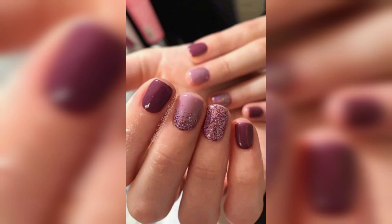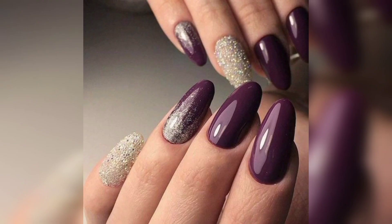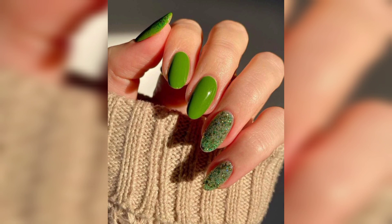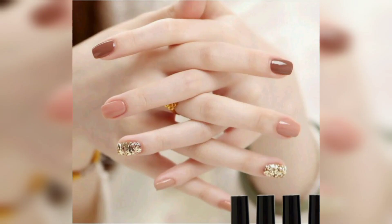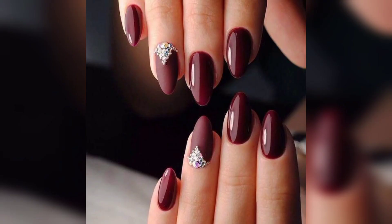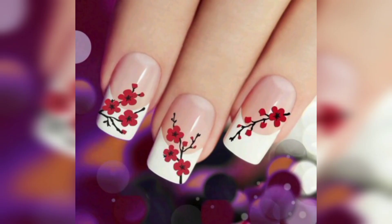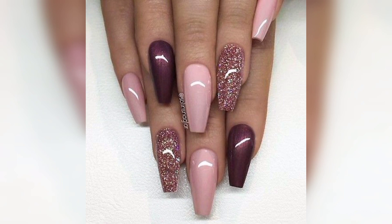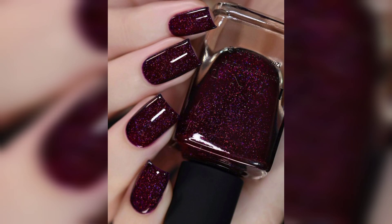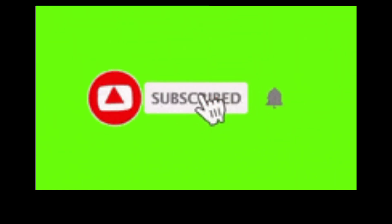Hope you like the collections. I have many more collections of nails but I chose these because I like these. Hope you like the collection of nail polishes in my video. Please subscribe to my channel and press the like button.